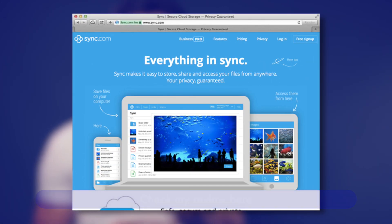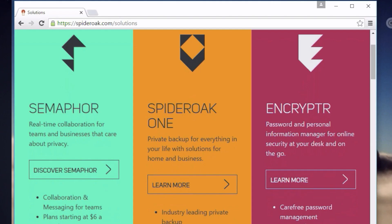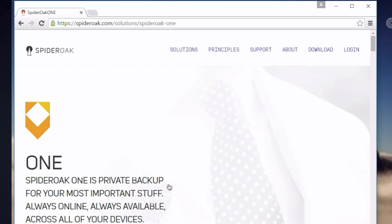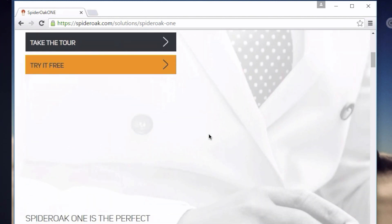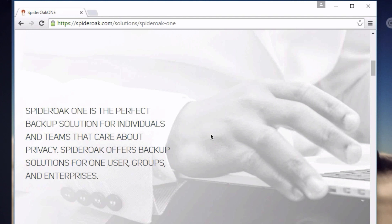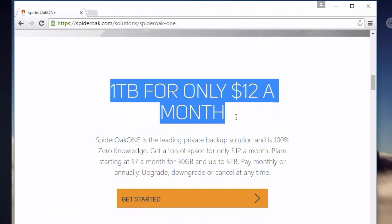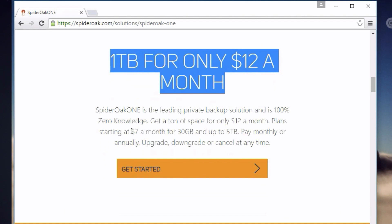SpiderOak offers its users what they call a zero-knowledge guarantee and combines it with automatic cloud backup, file synchronization, and sharing. I interviewed CEO Ethan Oberman back in the day, and he personally told me that SpiderOak would become more than just a storage and backup company. And in fact, today in 2016 — four or five years later — they've rebranded SpiderOak into SpiderOak One and are developing a suite of tools geared towards individuals and companies with very high security requirements for sharing, collaboration, and backup.